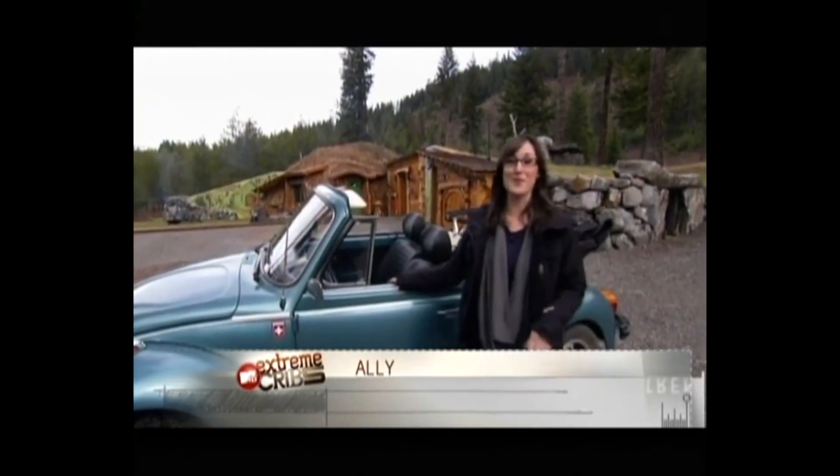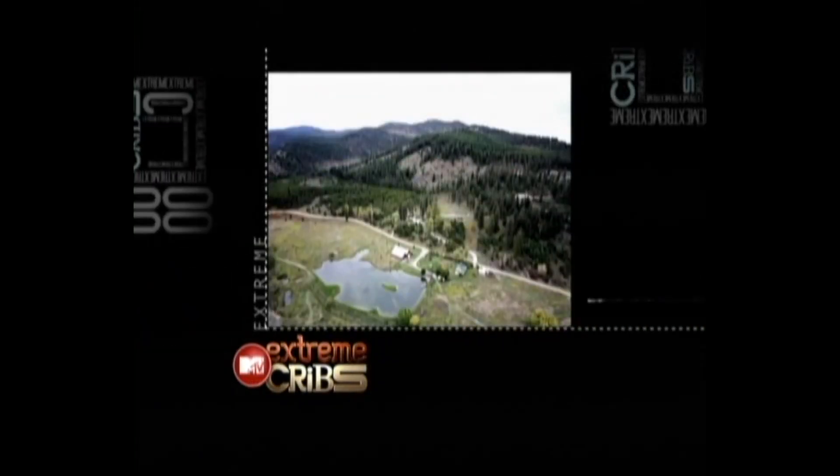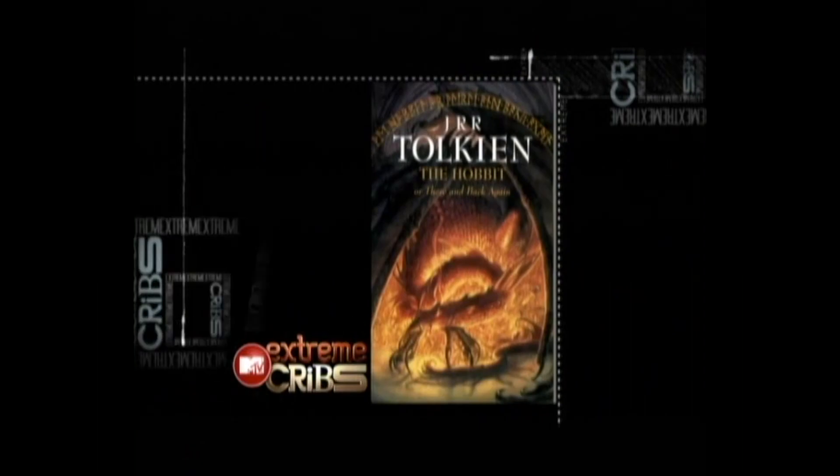Hey guys, welcome to my home away from home, The Shire. My name is Allie and here in the mountains of Montana, my friends Steve and Chris built a whimsical world straight out of the classic fantasy novel, The Hobbit.